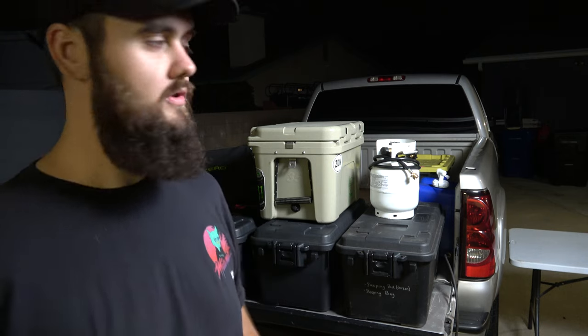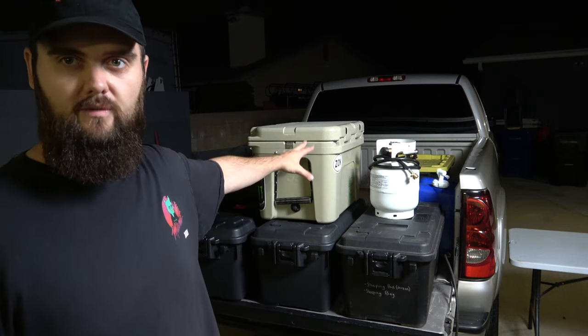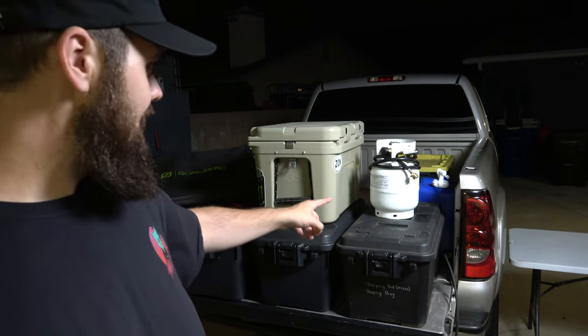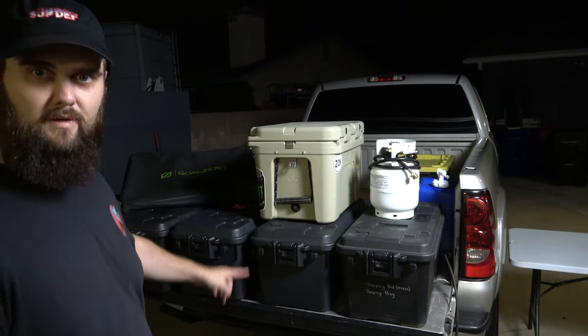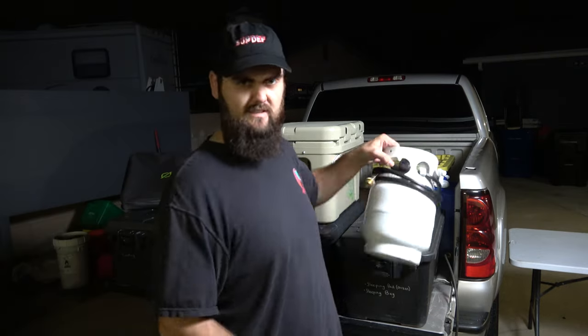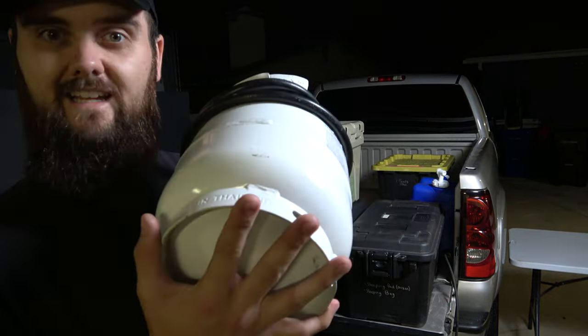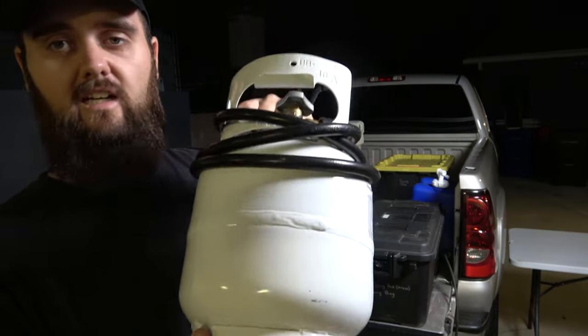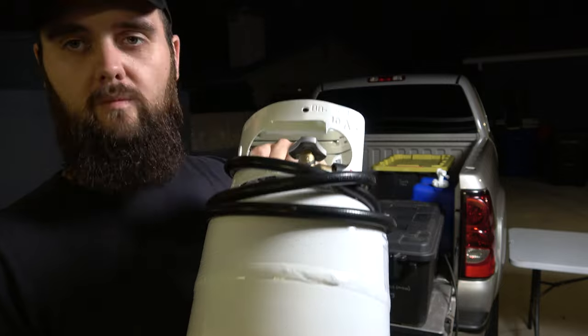I'll put the smaller cooler inside the truck especially with fresh food we want to keep nice on our trip. The Yeti is usually for drinks, and we also use it as the step to get into the tent — it's the only way to get up that huge step. Another thing I just got recently is this mini propane tank and this thing is a game changer for cooking.